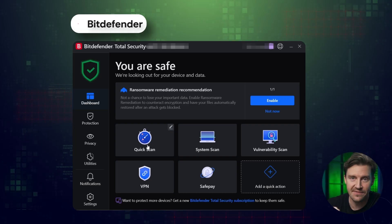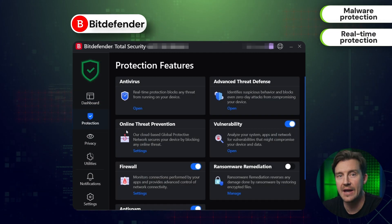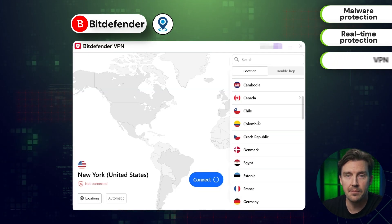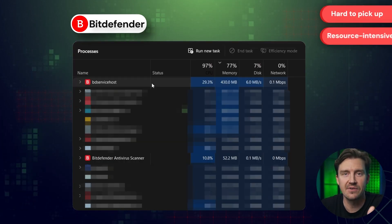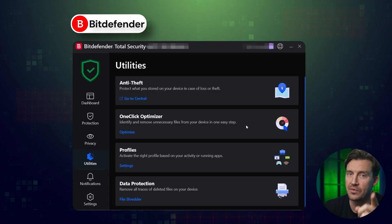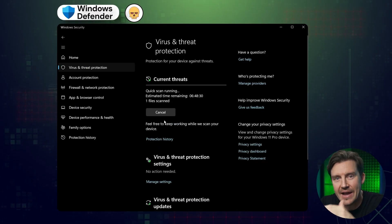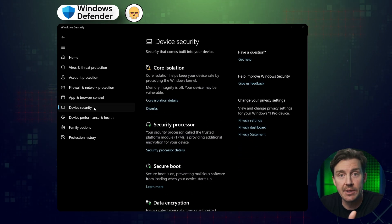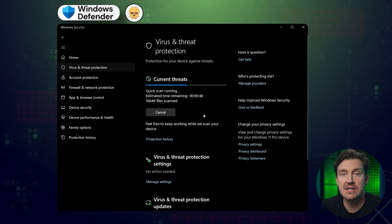An honorable mention amongst antiviruses goes to Bitdefender — an advanced antivirus with a lot of security features covering most security gaps and providing impressive protection. It also has a built-in VPN, but since it's an advanced option it's a bit hard to pick up for beginners and can be resource-intensive during deep scans. As for Windows Defender, while it's not a terrible option after all the updates Microsoft has provided over the years, it only provides protection against malware, so it still makes more sense to get a different antivirus for better all-round protection.